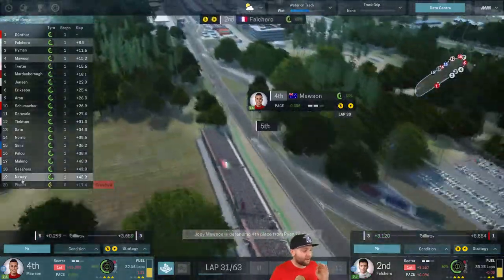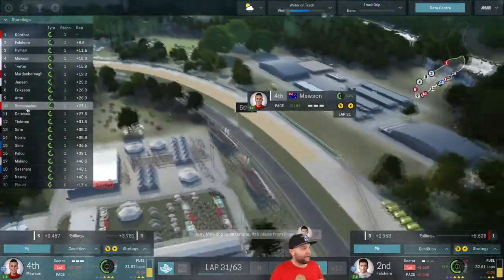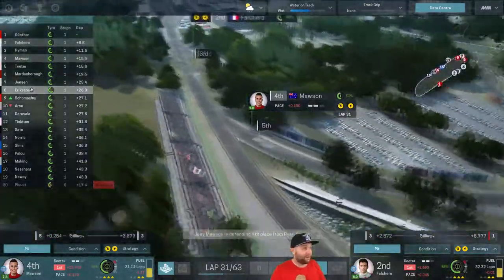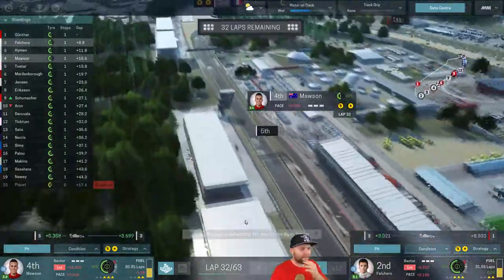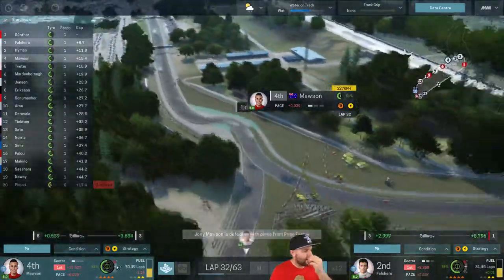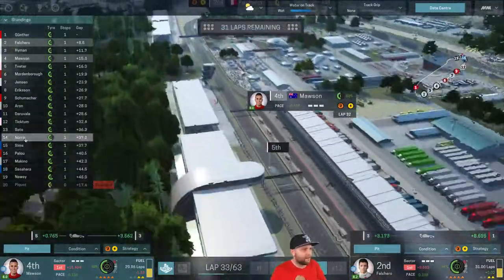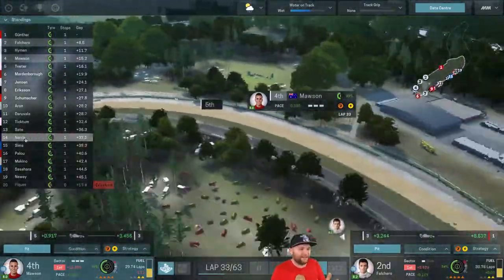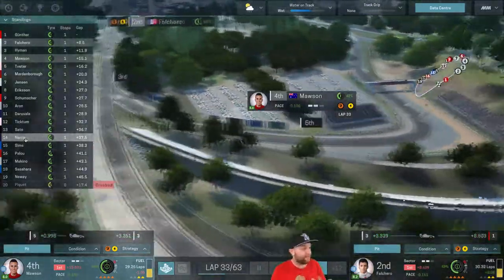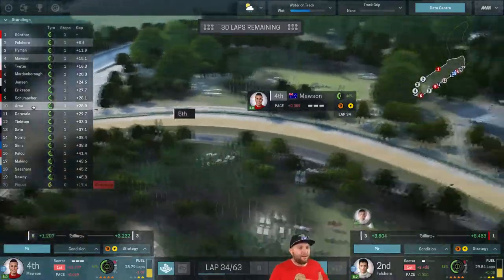Gunther's still leading, Hyman's doing very well. Schumacher started 19th and has moved up to 10th — I told you to watch him. The Prima Power Team are a very, very good team. Norris improved quite a lot but he was stuck on intermediates in qualifying and is only in 14th — a bit of a surprise for anyone who follows Formula 1. But overall everyone's holding position because of the wet weather — it's a bit of a procession at the moment.